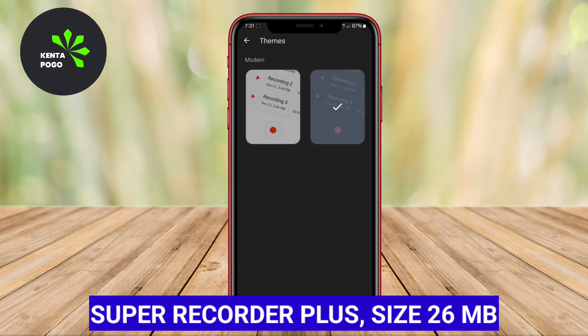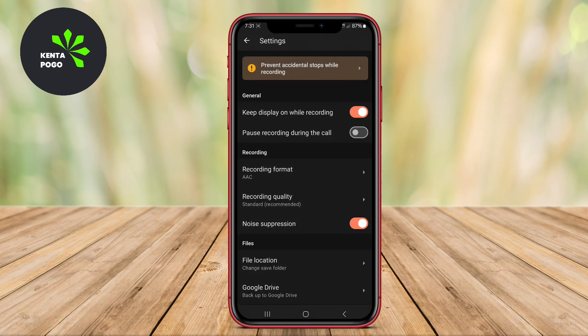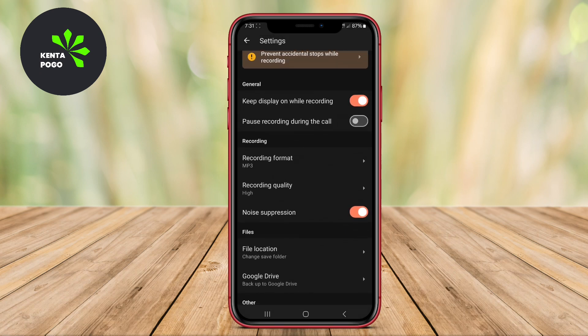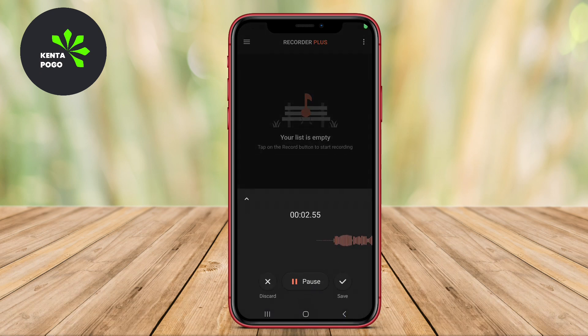Super Recorder Plus is a versatile voice recording app that offers a user-friendly interface and high-quality audio recording capabilities. It supports various recording formats, including MP3 and WAV, and allows users to pause and resume recordings easily. The app also features a powerful noise reduction function, which helps enhance audio clarity.